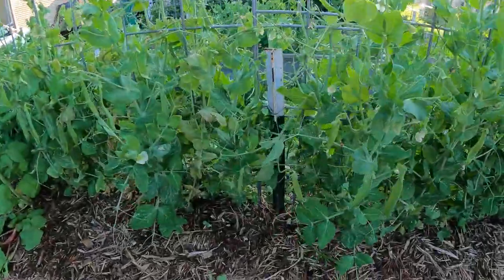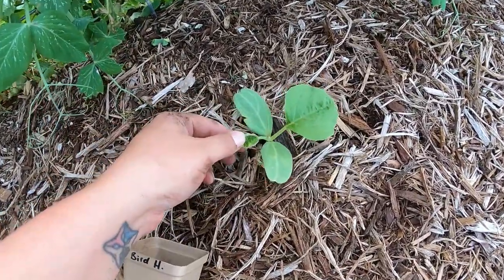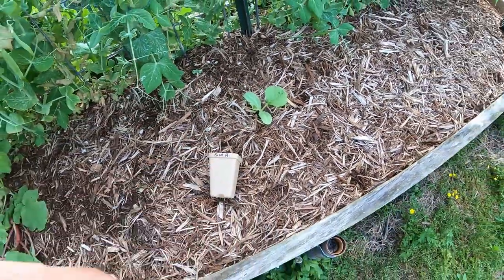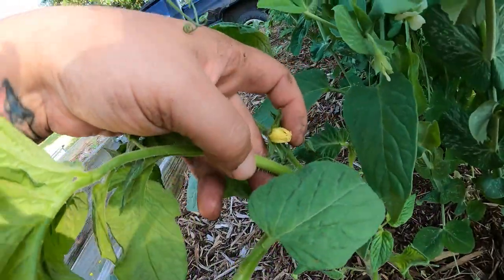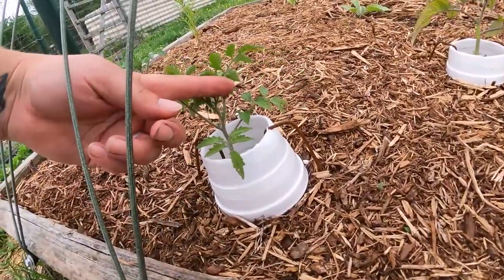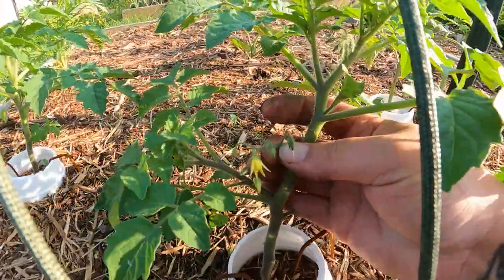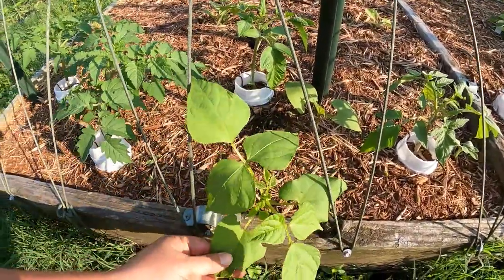On this side of the pea trellis I had put in the one birdhouse gourd that I got to germinate. It got a little bit of aphid damage but it looks like it might actually live, which is exciting. And I noticed a fun thing — our first tomato flowers are here! Many of these plants are doing so much better and are so much bigger than they were last week.